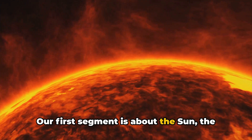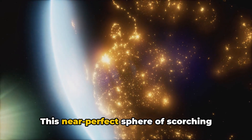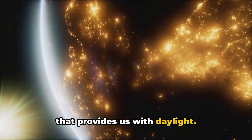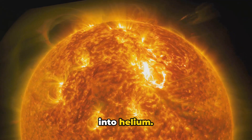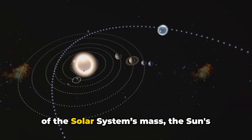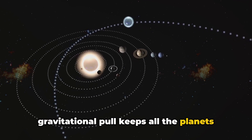Our first segment is about the sun, the beating heart of our solar system. This near-perfect sphere of scorching plasma is more than just a celestial body that provides us with daylight. It's a powerhouse generating energy through the nuclear fusion of hydrogen into helium, holding a whopping 99.86% of the solar system's mass. The sun's gravitational pull keeps all the planets in their orbits.